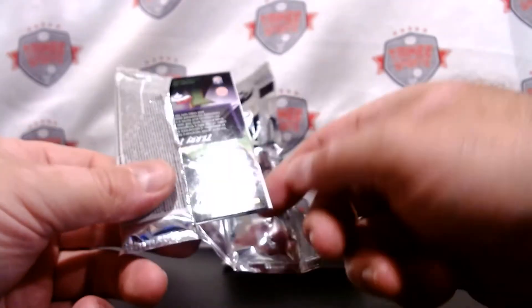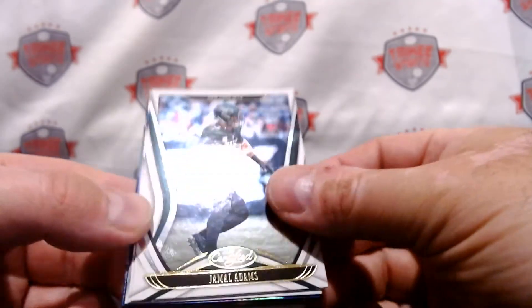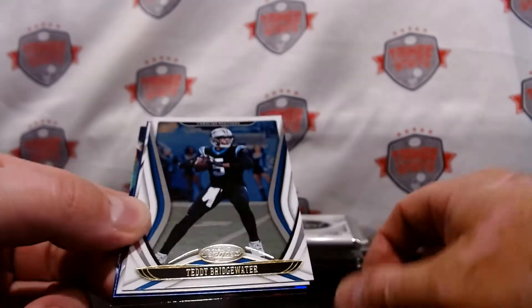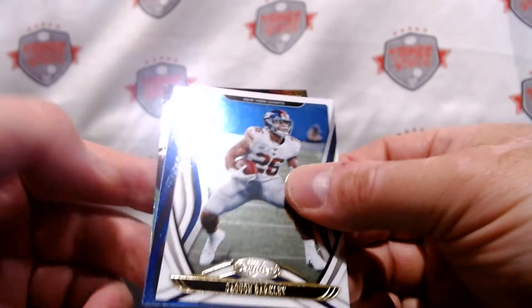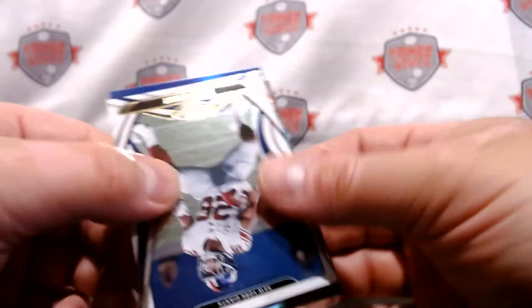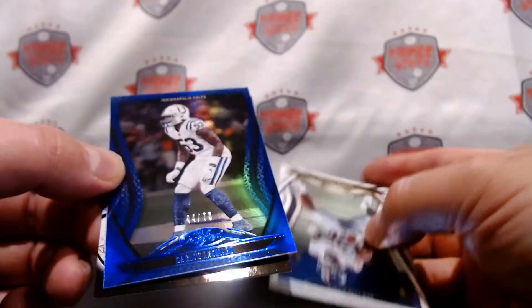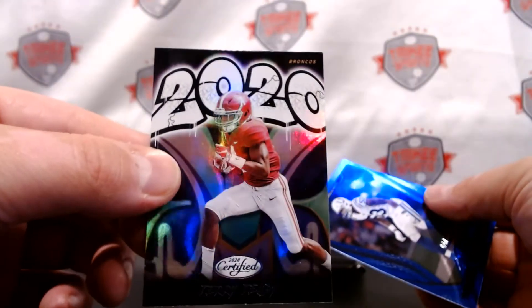We have a Jerry Jeudy — 2020 on the back. Jamil Adams, Teddy Bridgewater for the Carolina Panthers — how good is he going to be? We have a Saquon Barkley, something coming up from the Colts — a Darius Leonard out of 75, and a Jerry Jeudy 2020 — that's a pretty cool card.